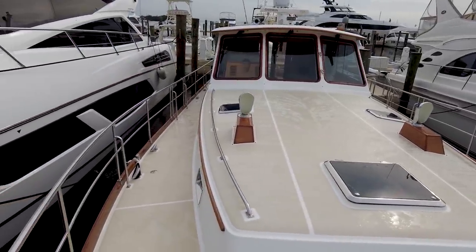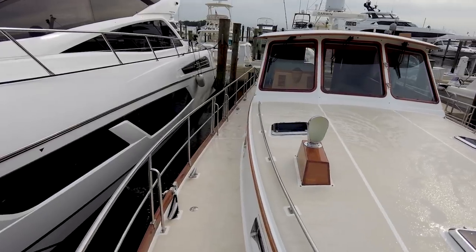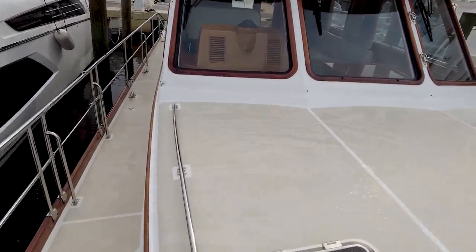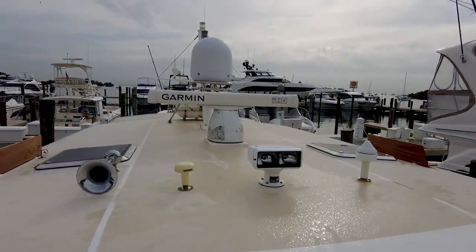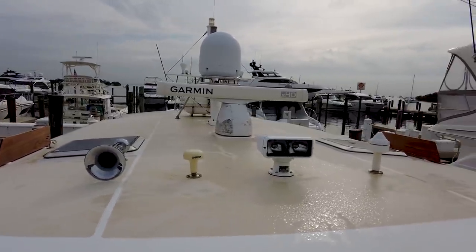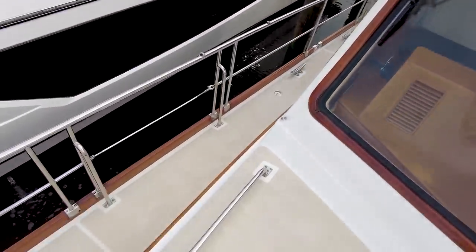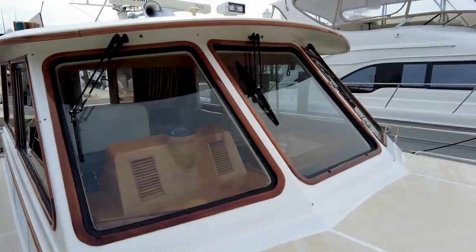Even though this is a motor yacht, she shares a lot of features and design elements that look similar to sailboats. Climbing up on the coach roof, we've got radar, satellite, and all our instruments up there, with a life raft in the back. Coming back down, just massive forward windows — you do have windshield wipers there.